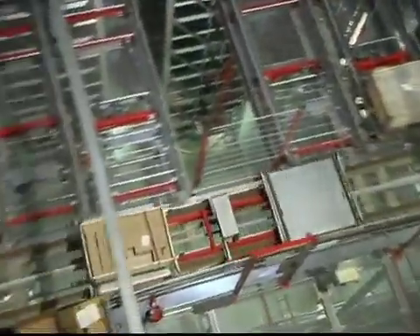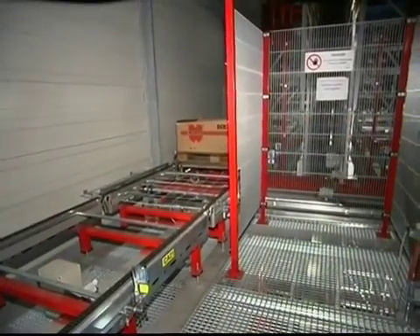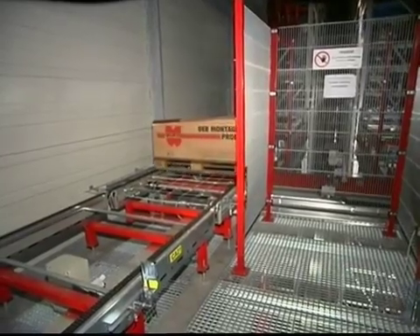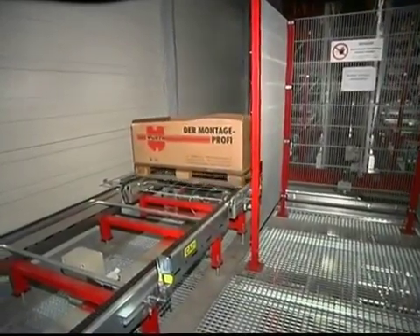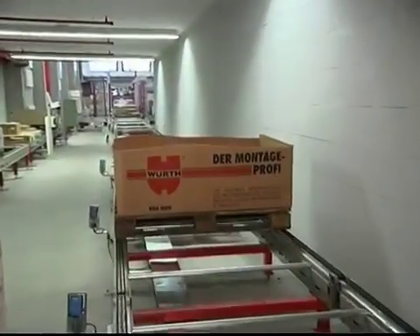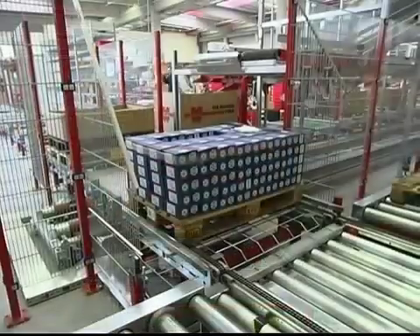In the essential EDP system, customer orders are processed and generated into transport orders and picking lists by the warehouse management system. The storage and retrieval machines remove the required items from stock and transfer them to materials handling, which carries them to the picking station or directly to goods issue.